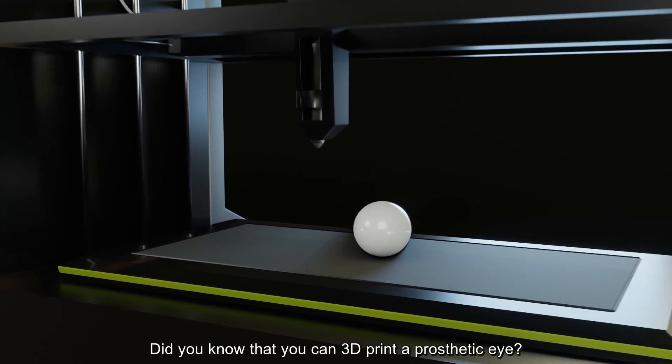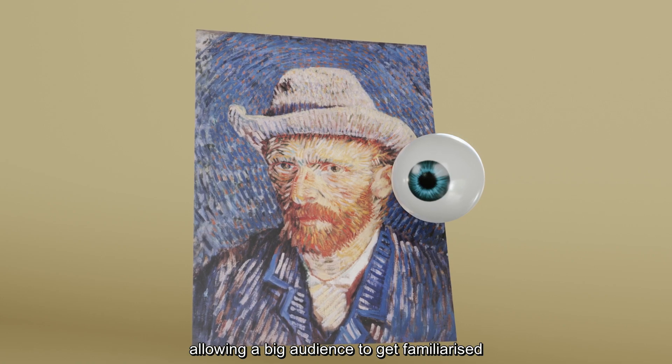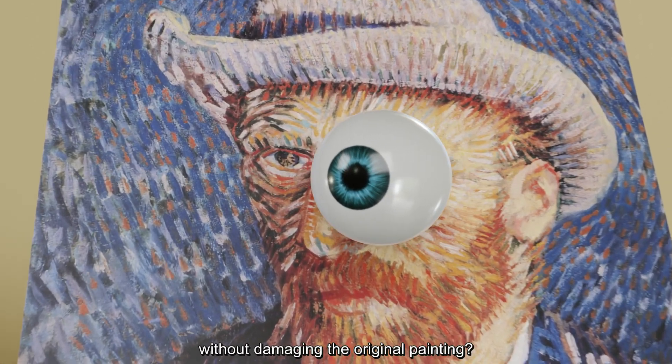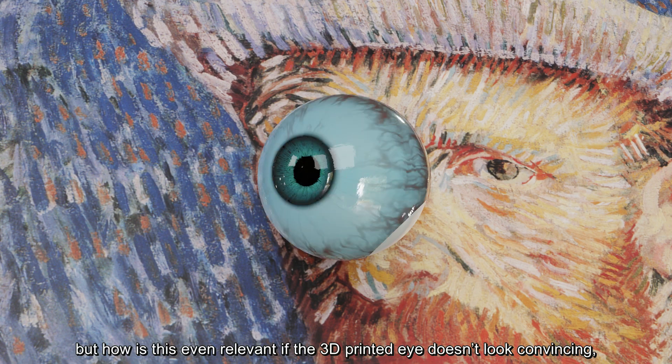Did you know that you can 3D print a prosthetic eye, or reproduce a famous work of art, allowing a big audience to get familiarised with the painting technique of Van Gogh without damaging the original painting? Well, you can — but how is this even relevant if the 3D printed eye doesn't look convincing?